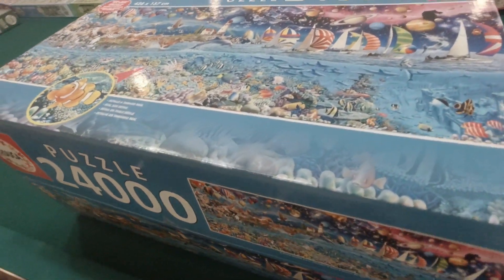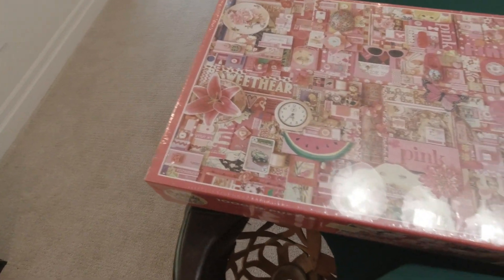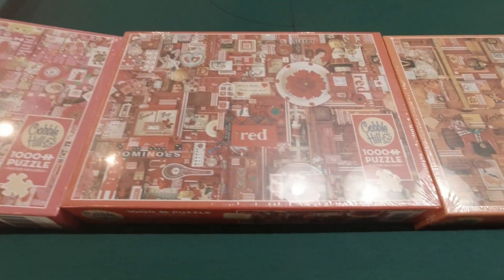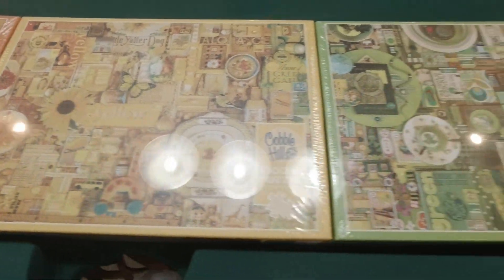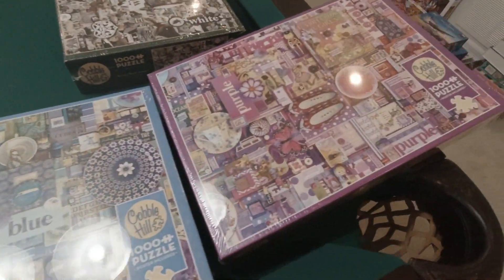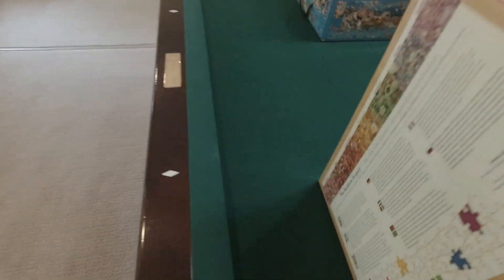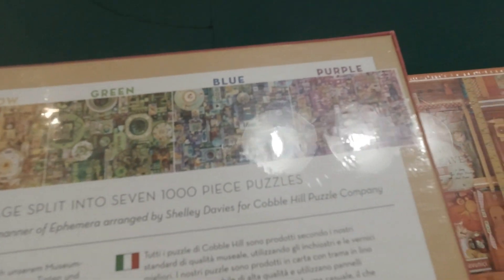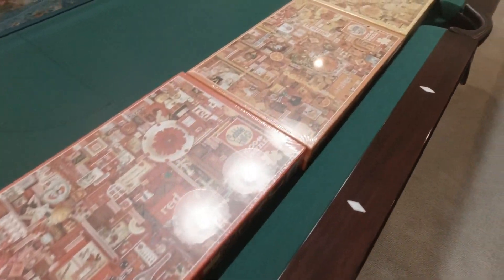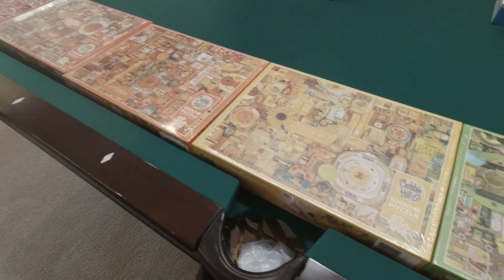After making a deal on that one, I was shown some Cobble Hill puzzles. This set is called Pink, Red, Orange, Yellow, Green, Blue, Upside Down, and Purple. What makes them unique is that they all connect together. This person had the full set, and since I like Cobble Hill — it's a nice Canadian company — I thought, what the heck, I'll just buy them all.